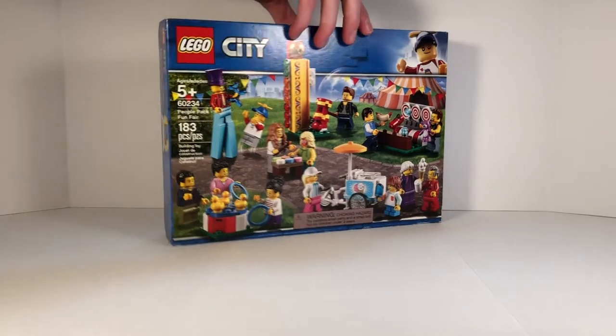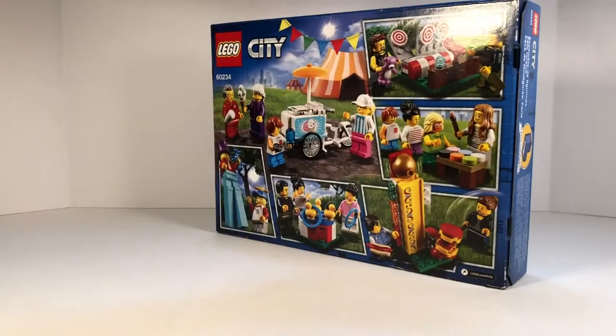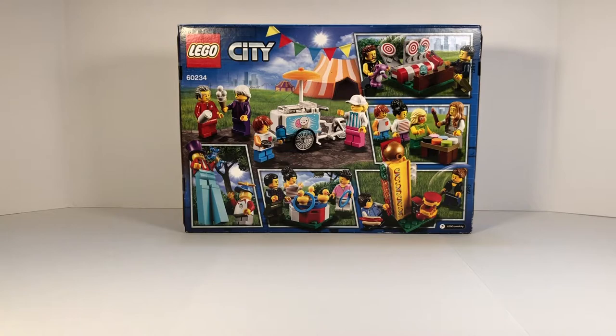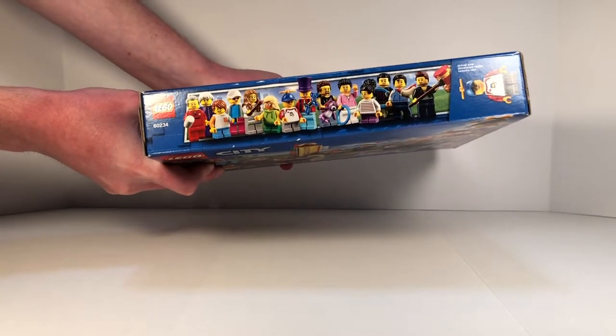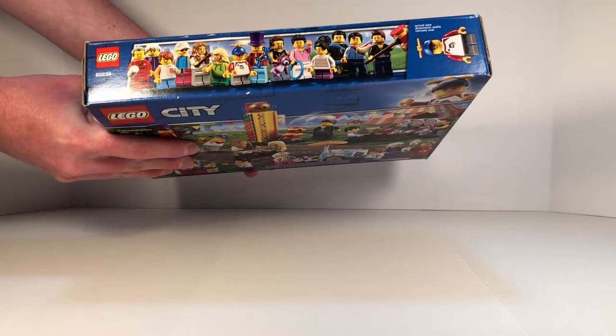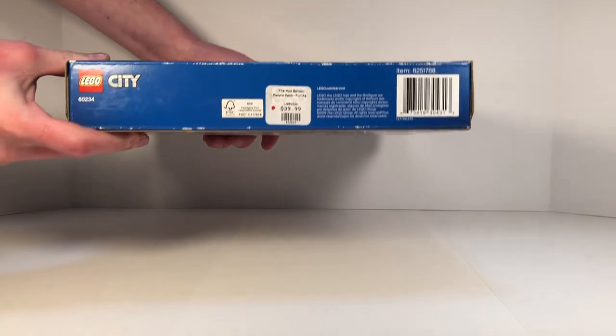Now I'll be showing you guys the side — nothing too important on either side. But on the back, you can see little pictures of them. There's a scene of the face painting, the water target, the duck — ring the duck. You can get balloons and a strong man hammer as well. There's a clown that makes you balloons and an ice cream cart. On the front, you can see the people right here — that's as big as a minifigure. And then at the bottom, just the price tag.